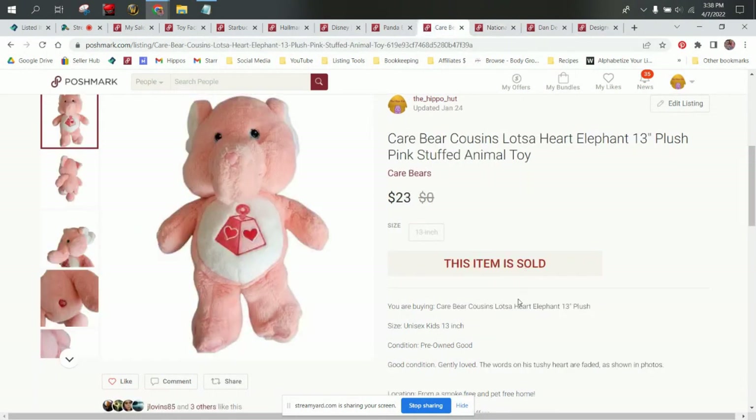Care Bear Cousins are BOLO. Care Bears themselves are BOLO, especially the vintage ones. Some characters are more popular than others. We've done the best with Funshine Bear and the Care-a-Lot Bear, the one with the rainbow — those will move more quickly and they've always comped higher for me. Vintage ones are going to do better as well, but as a general rule I will always source Care Bears. The Cousins are a whole different thing — I think they are harder to find. They are a lot less saturated on the selling platforms online, so they're going to comp a little bit higher.